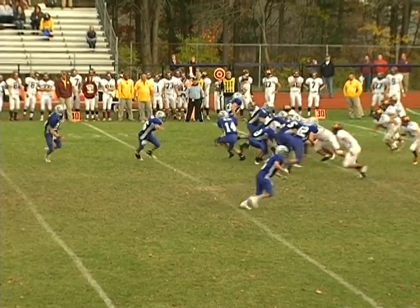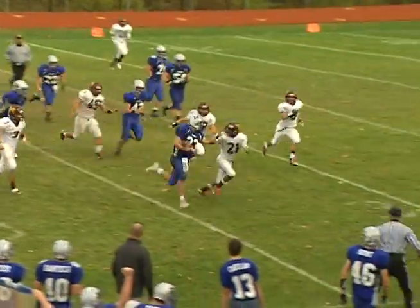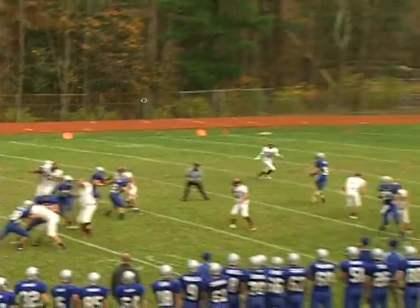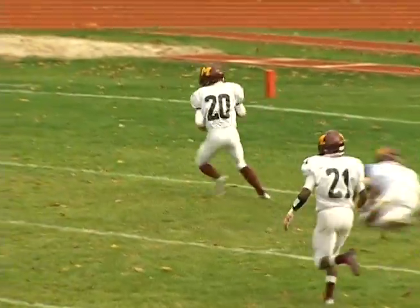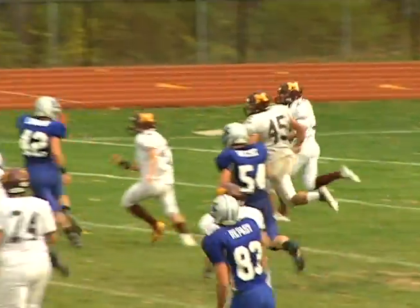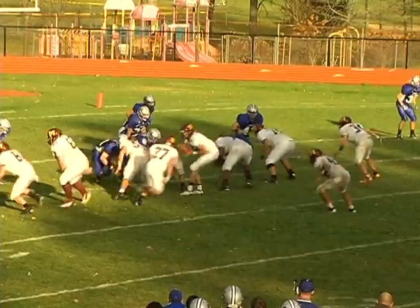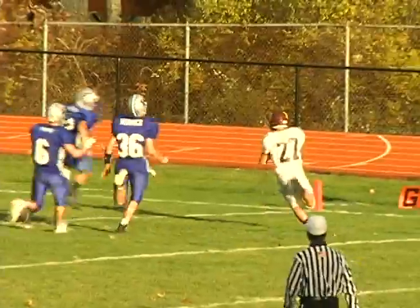Third quarter, Kittatinny is putting a drive together. Watch Garrett Armstrong use the stiff arm as he picks up a first down for the Cougars at the Madison 28. But the drive ends on a pick by Darnell Golson, who is run out of bounds at the Madison 23 — a tough break for the Cougars. Then Madison scores on a 5-yard jet sweep from Noah Gettler as the Dodgers push their lead to 21-0 over Kittatinny.